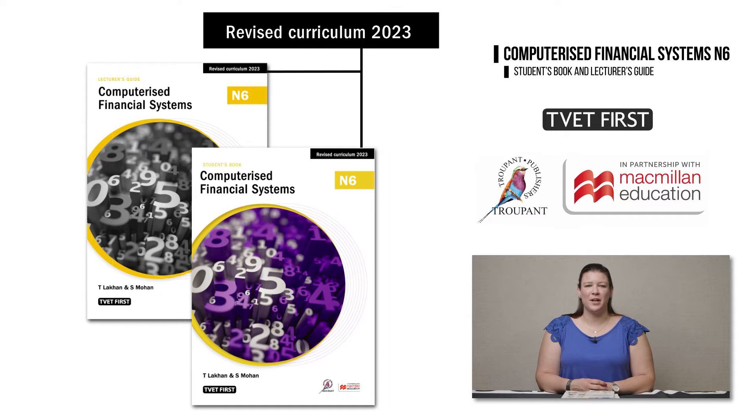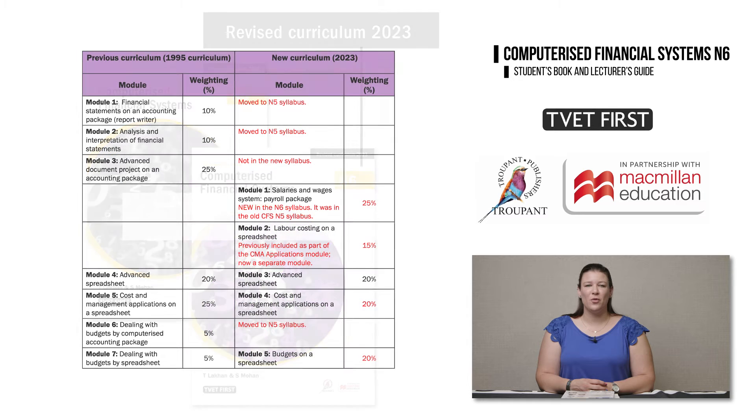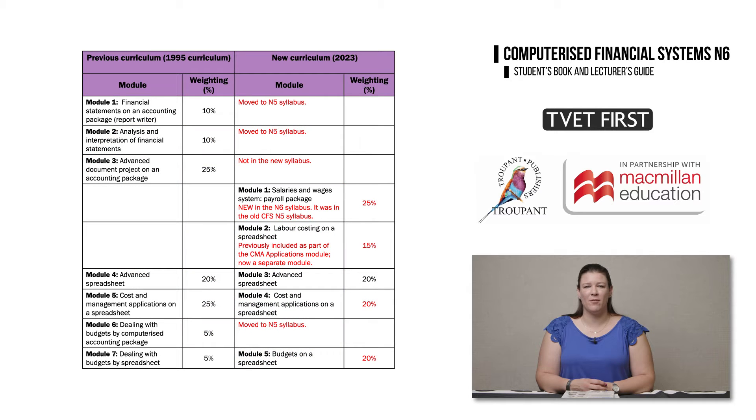Let's start with the major changes between the old CFS N6 curriculum and the new one. Three modules from the old syllabus have been moved to N5 and are no longer in N6. They are Module 1, Financial Statements on an Accounting Package; Module 2, Analysis and Interpretation of Financial Statements; and Module 6, Dealing with Budgets by Accounting Package. In addition, the old Module 3, which covered Advanced Document Project on an Accounting Package, has also been removed from the N6 curriculum.